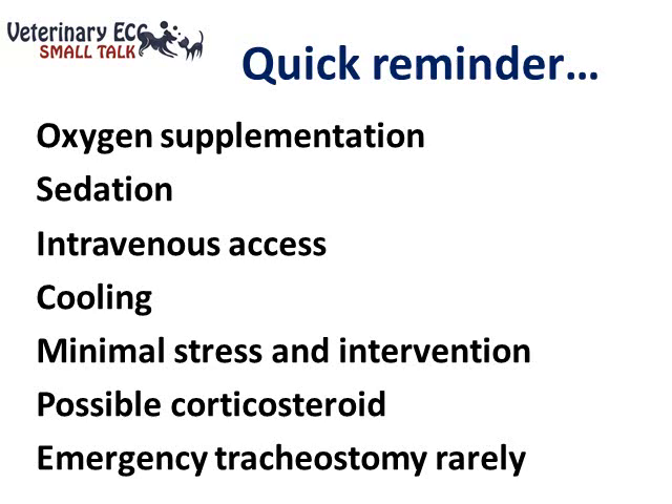In terms of the initial therapy of a dog having a BOAS crisis, the steps we often consider are: oxygen supplementation, judicious sedation, establishing intravenous access, cooling the patient appropriately, making sure you subject them to minimal stress and intervention, and in some cases administering a corticosteroid quite early on. My own personal experience is that most of these patients presenting with an acute respiratory crisis can be stabilized pretty well.